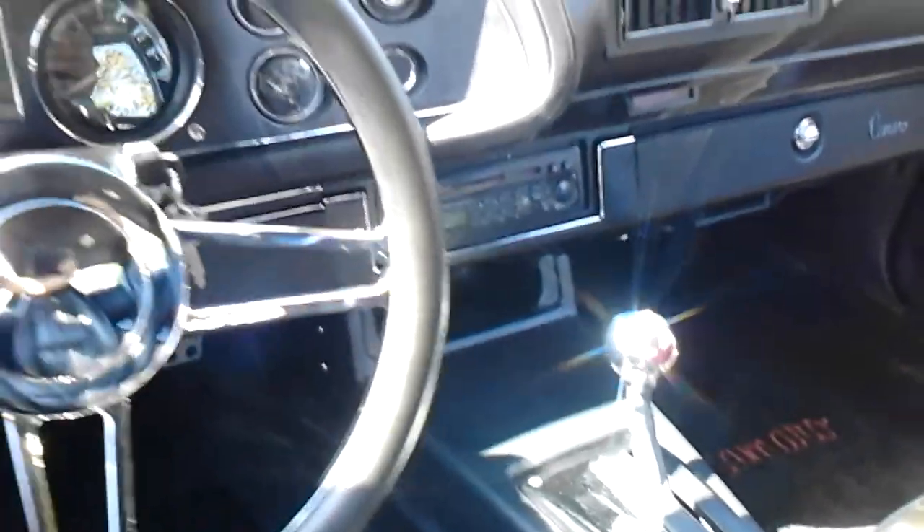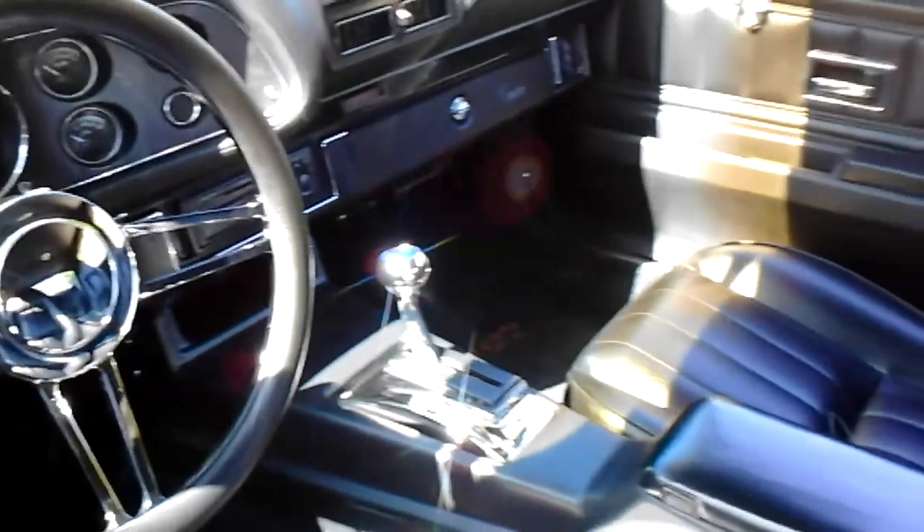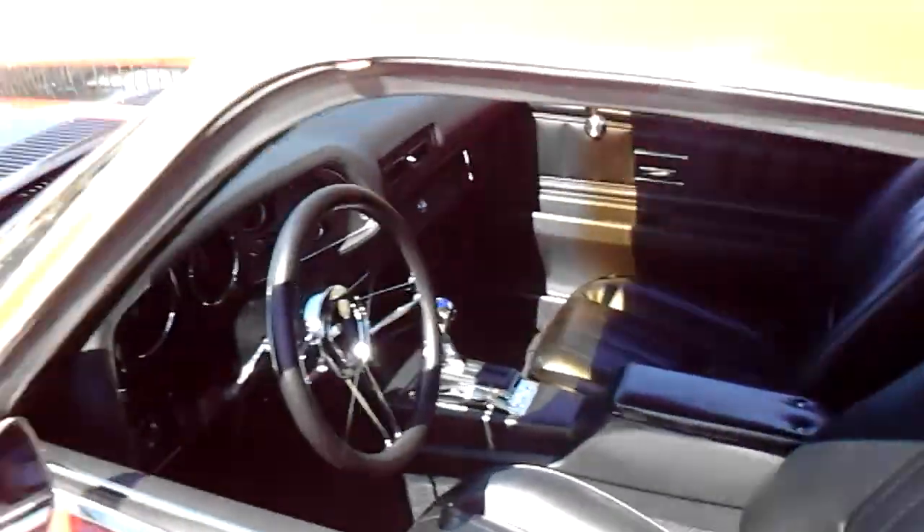It's got a CD stereo on the dash there, and near everything's been replaced. It's got tubular control arms and sway bars front and rear.